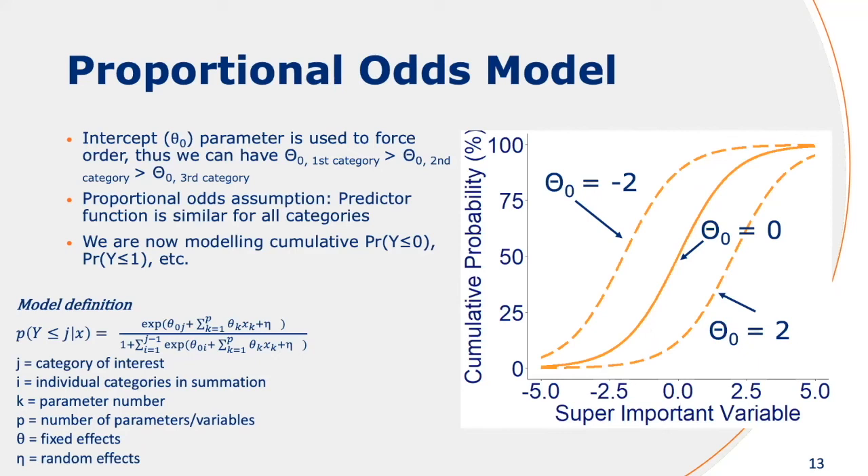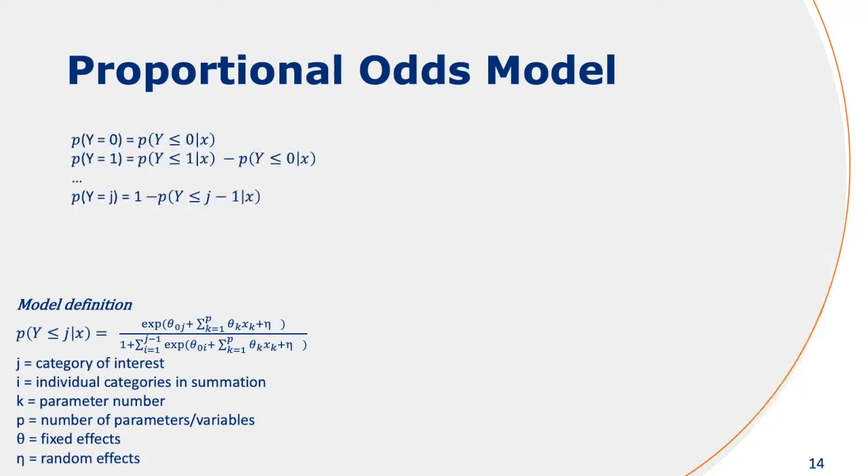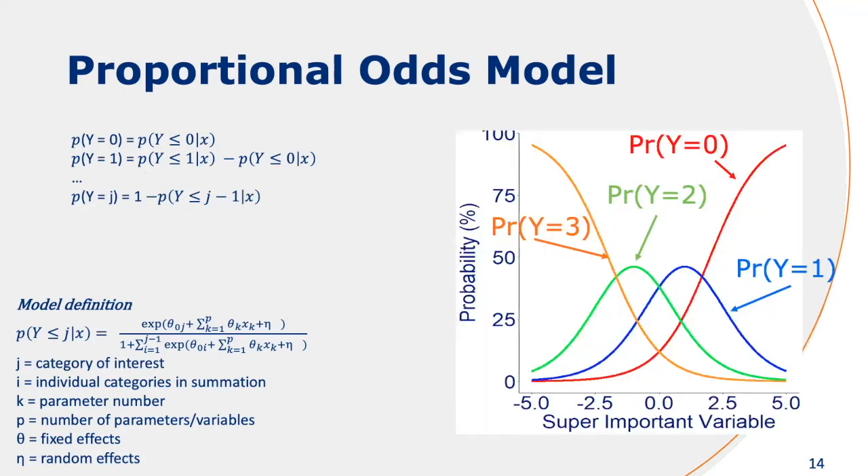We can maintain the ranking in the multinomial logistic regression model with the proportional odds model. We use the intercept value to enforce the order between the different categories — you enforce the first intercept to be higher than the next intercept, et cetera. Another assumption is that the shape of the curve has to be similar, because otherwise the curves can still cross. What is important to note is that instead of modeling individual probabilities of the different scales, we're modeling cumulative probabilities, but we're usually only interested in the individual probability — and that's basically only subtraction. You can see that for the same type of data, the order is now maintained.